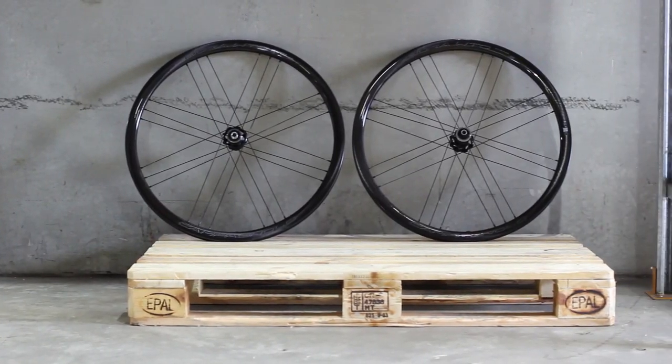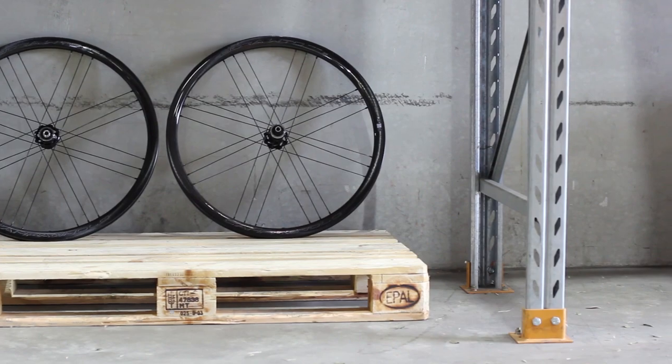These come in at just 1395g a pair for the rim option and 1485g for disc. And although these rims feature a shallow profile, they've been wind tunnel optimised to ensure no aerodynamic opportunity has been missed.